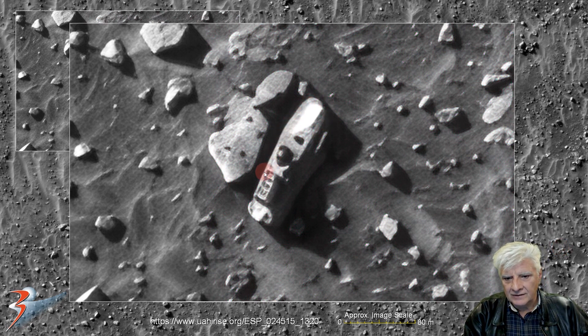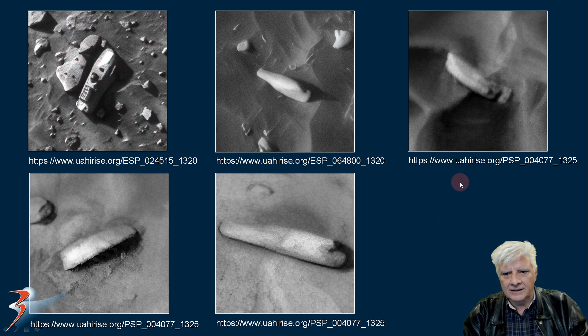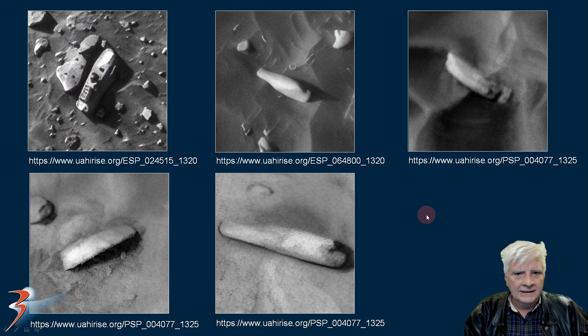We've seen so many of these sort of boat-shaped objects in Procter in the past. We'll have a look at those in a moment. But check out the symmetry and geometry of this thing — I don't know what to make of it. I'll compare it to a boat or a ship. If you look at the others that I've discovered in Procter in the past, in different photographs, these look like capsized boats.